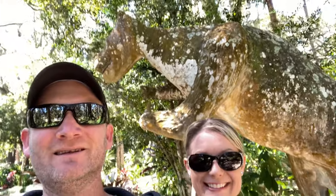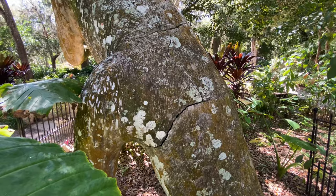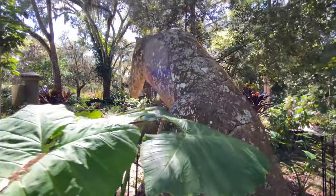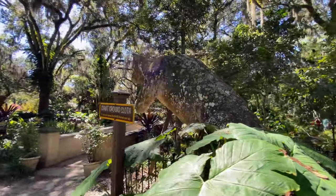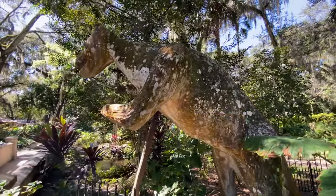Behind us is a giant ground sloth. These things lived in America about 110,000 years ago. Look at that thing — a beast. You'll notice there are cracks and discoloration from being exposed to the elements after all these years. It's so cool that it's still standing.